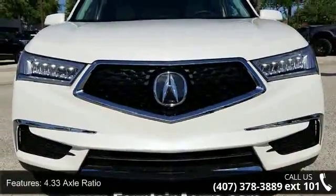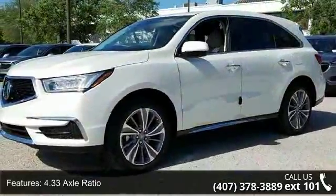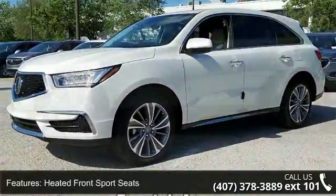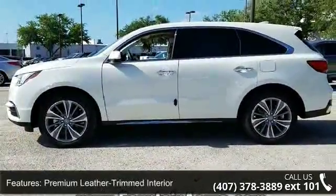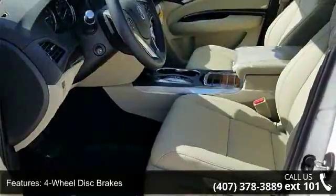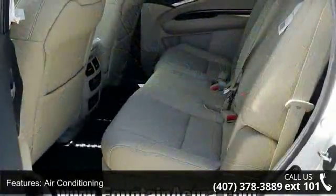Some of the top features included with this vehicle are 4.33 axle ratio, heated front sport seats, premium leather-trimmed interior, four-wheel disc brakes, air conditioning, electronic stability control, front bucket seats, front center armrest, navigation system, and spoiler.